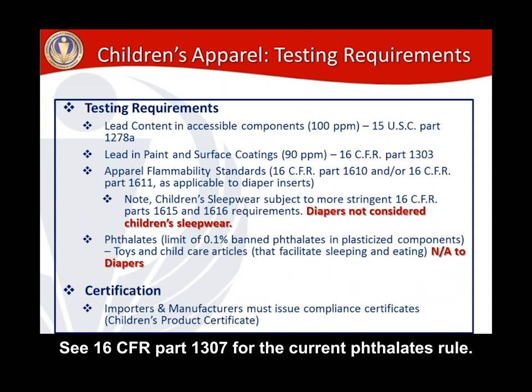Now let's look at testing requirements. Because cloth diapers are a children's product, lead content in accessible components applies — that's 15 U.S.C. 1278A — with a limit of 100 ppm. For lead in paint and surface coatings, the limit is 90 ppm under 16 CFR Part 1303. So there are two types of lead testing that could apply to your cloth diapers depending on how they're constructed.